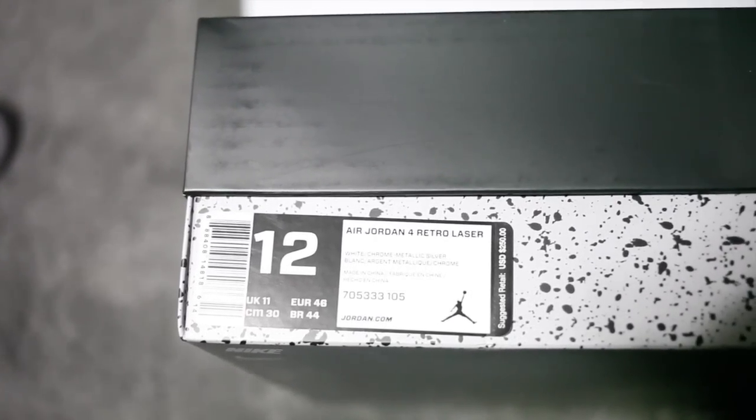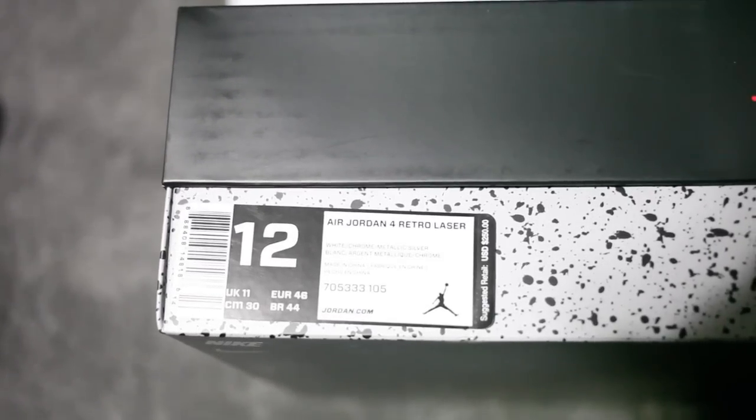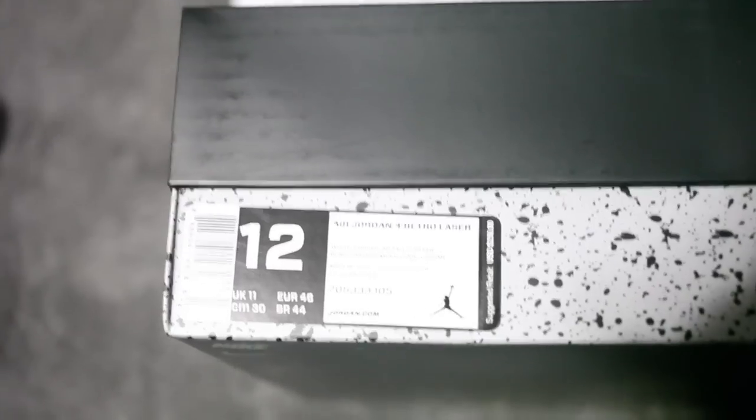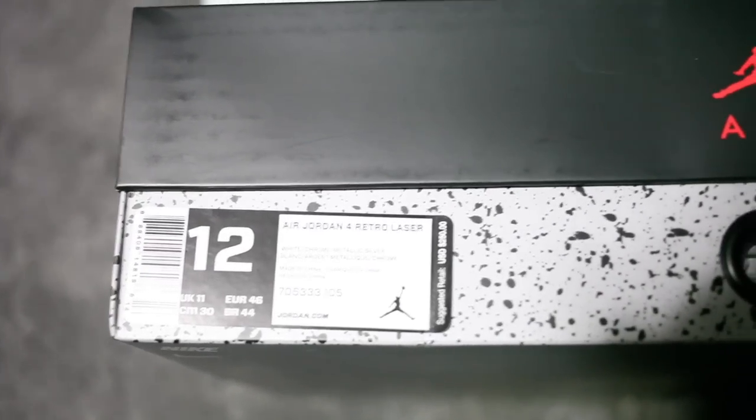That being said, there are some really nice aspects of the sneaker in terms of quality — and I'll explain that in a second — but retail is $250 which is kind of a disappointment.